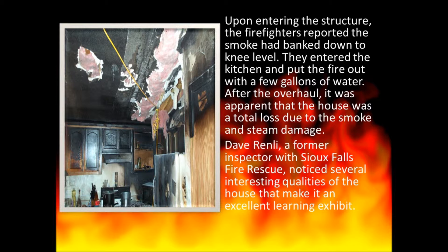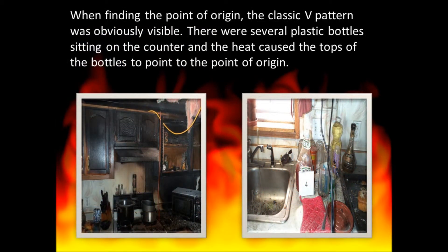Dave Renly, a former inspector with Sioux Falls Fire Rescue, noticed several interesting qualities of the house that make it an excellent learning exhibit. While finding the point of origin, the classic V pattern was obviously visible. There were several plastic bottles sitting on the counter, and the heat caused the tops of the bottles to point to the point of origin.